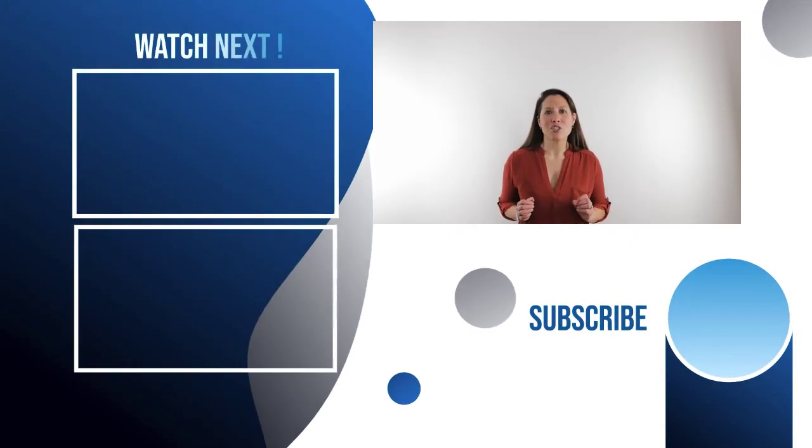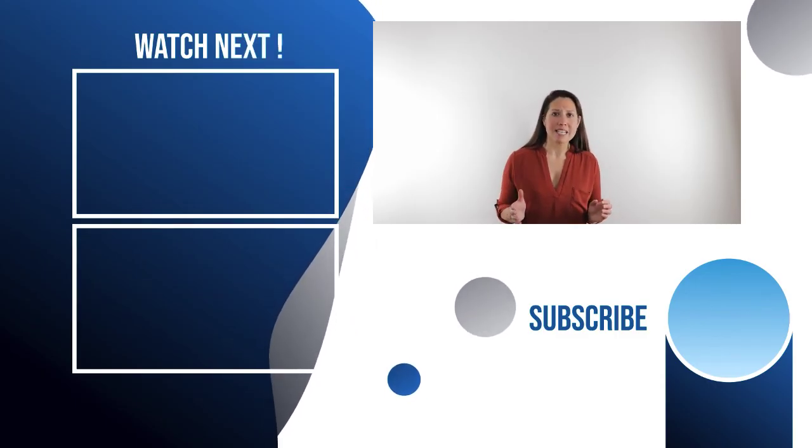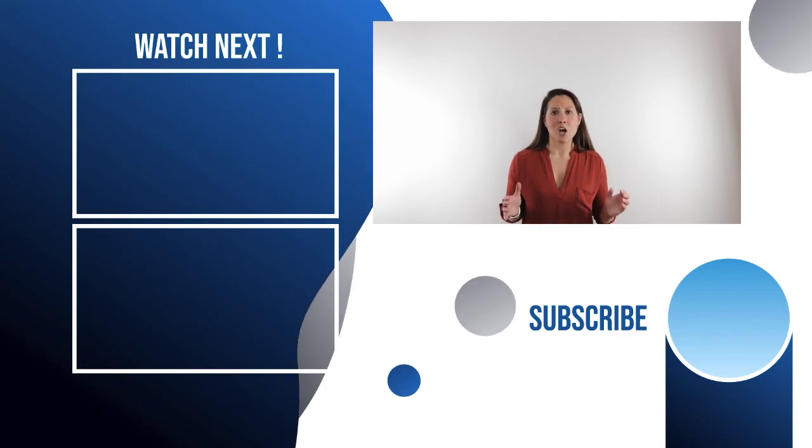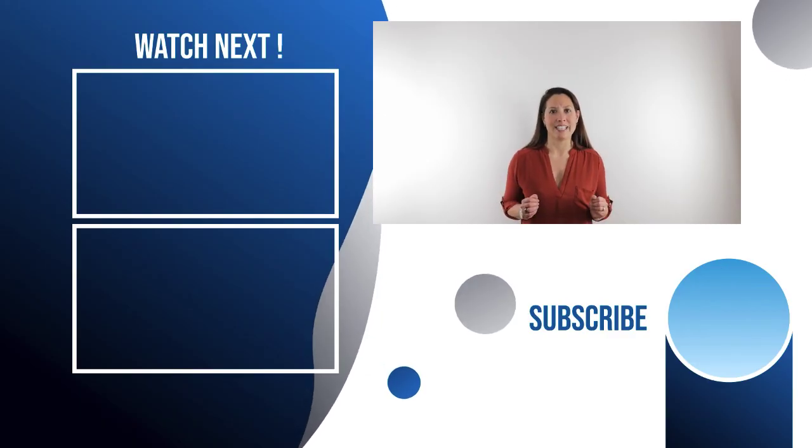Thank you so much for watching. I encourage you to share this with your friends and family, to press the like button, and to make a comment below. Until next time, continue to learn, grow, and build health.